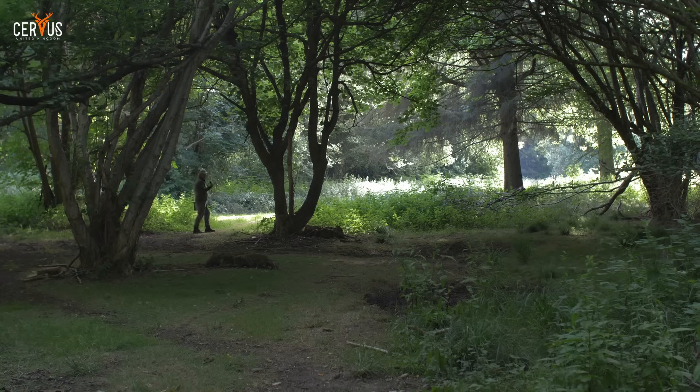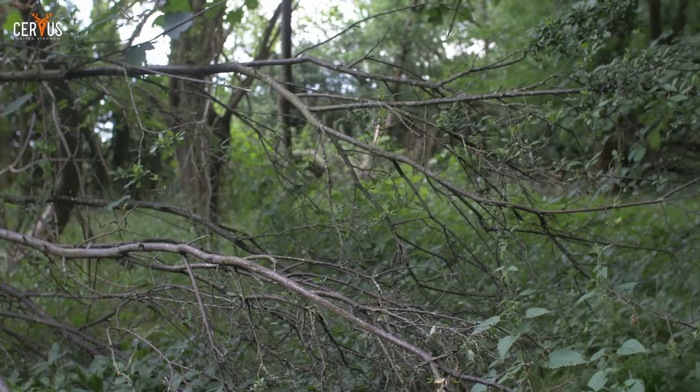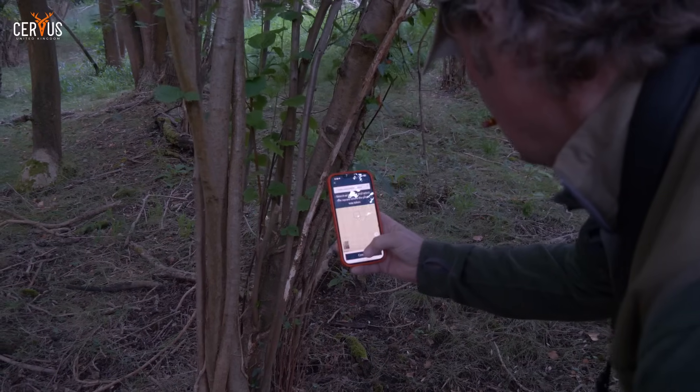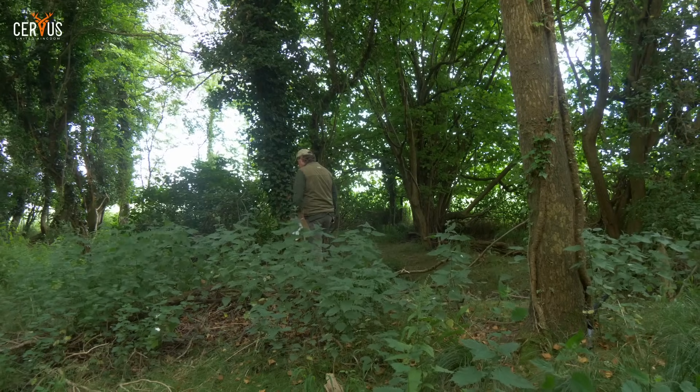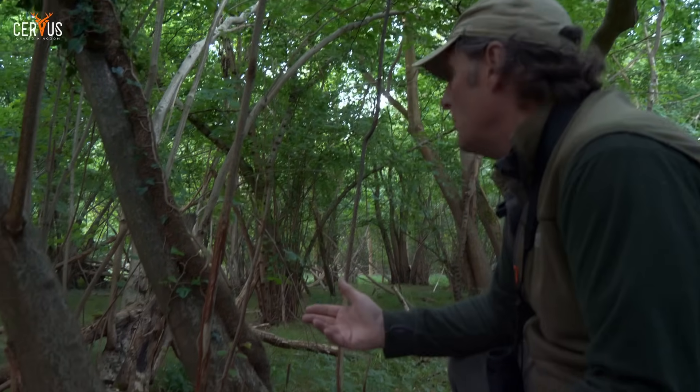We can hopefully use a thermal to see deer movement this morning and evening. We'll look at browse lines, couches, and racks within the forest to identify what deer species are here and determine the appropriate long-term solution to getting numbers reduced and managing them correctly.